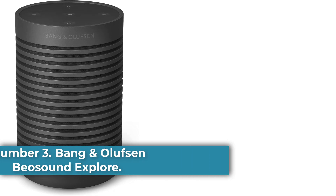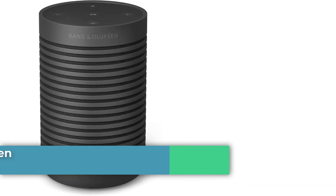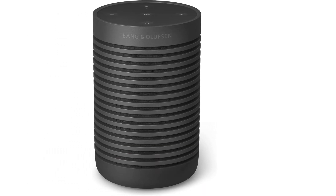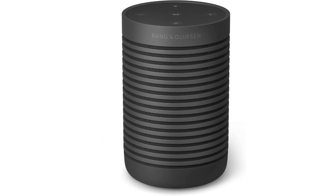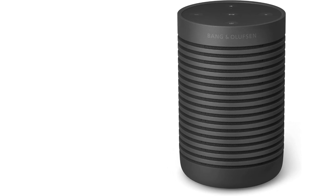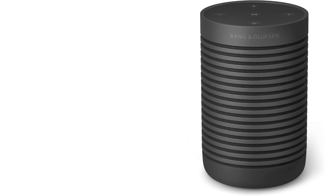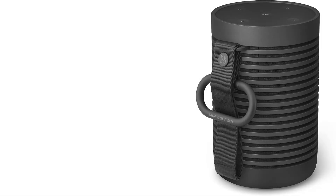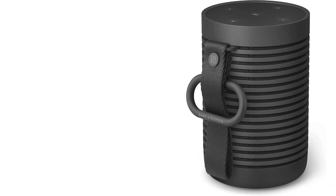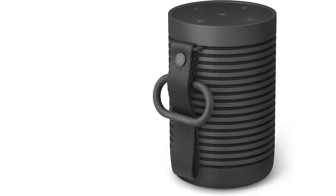Number 3: Bang & Olufsen Beosound Explorer. The Bang & Olufsen Beosound Explorer makes its debut on this best list about a year after the speaker was first released in May 2022, because I was only recently able to get a review sample for testing. While it's a little overpriced for the sound quality it ultimately delivers, it's a very good little speaker that has a sleek, eye-catching design, is fully waterproof and dustproof with an IP67 rating, and offers excellent battery life with up to 27 hours of music listening at moderate volume levels, weighing 22.2 ounces (629 grams).